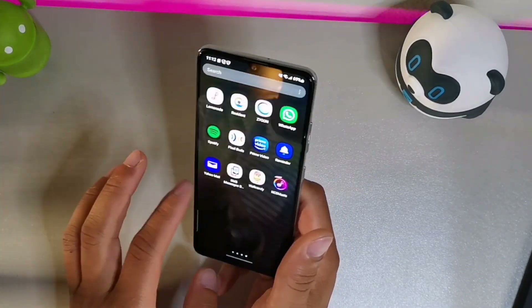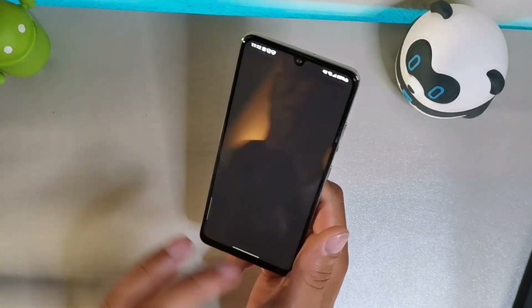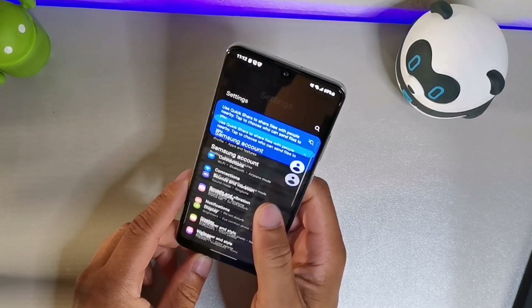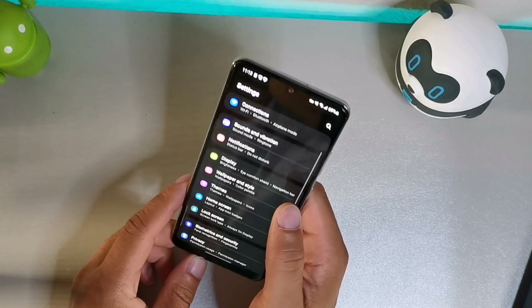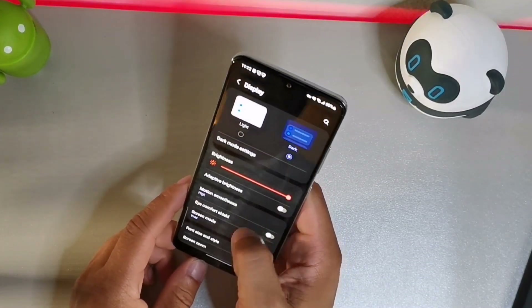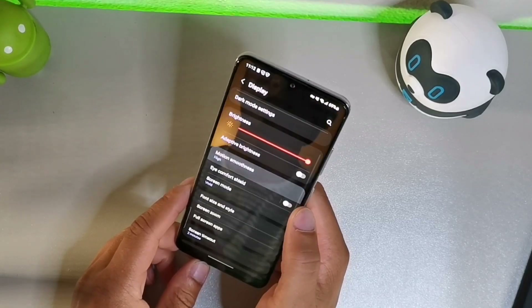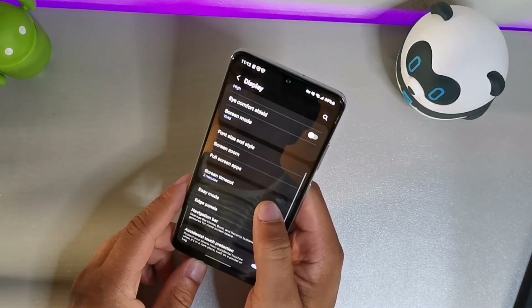Let me show you in the display settings — this device is extremely smooth. I don't have a screen protector on here and there are barely any scratches, which I really like. That 90Hz display — you can get high smoothness right here or go to standard. It's really solid in that department.